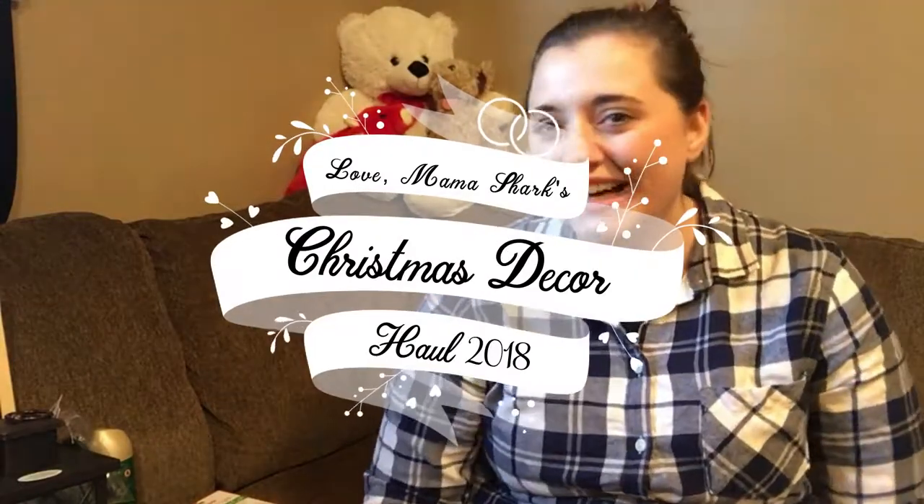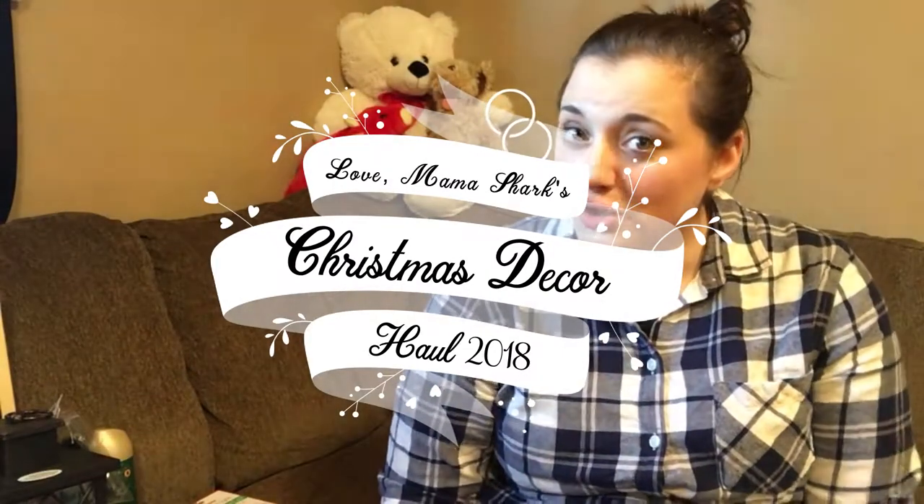Hey guys, I'm just going to show you all my new stuff that I got for Christmas this year. I have a lot — one, two, three boxes sitting here plus a lot of random stuff. Some of this was gifted, some was made, and some of it was from Fleet Farm, Dollar Tree, probably some Hobby Lobby, and then I think I got some from Hy-Vee. Hy-Vee actually has really good Christmas stuff, so anyway let's get started.